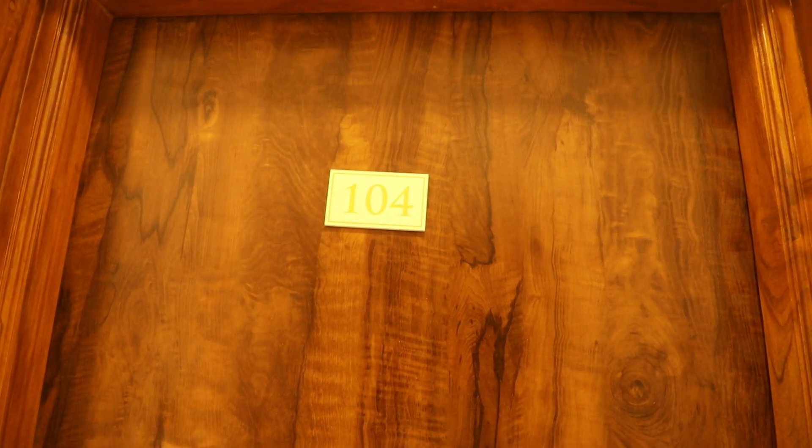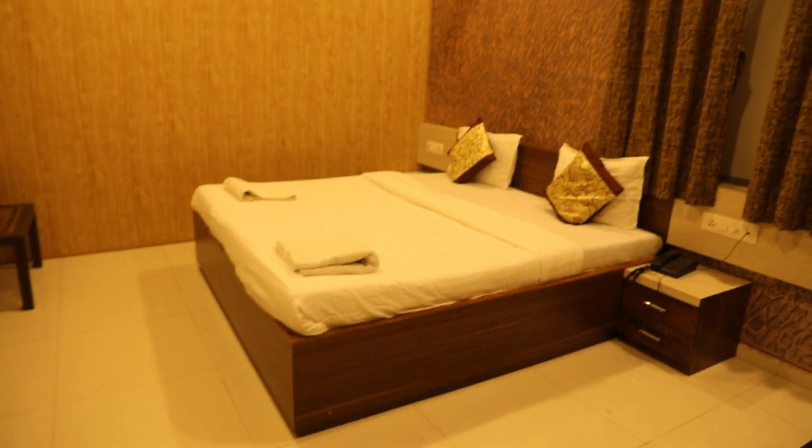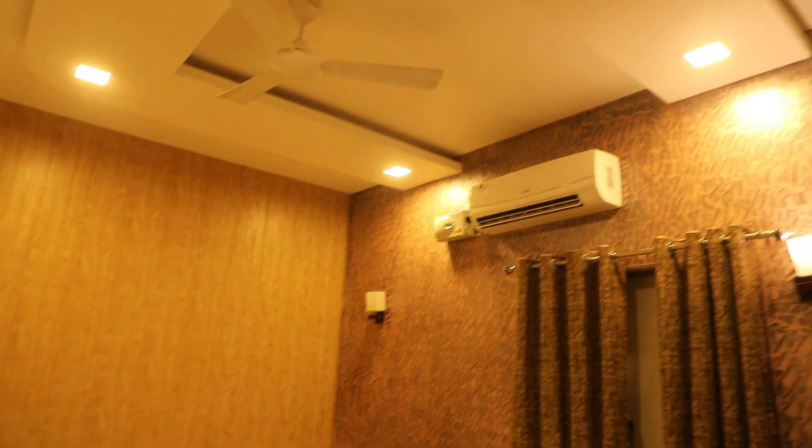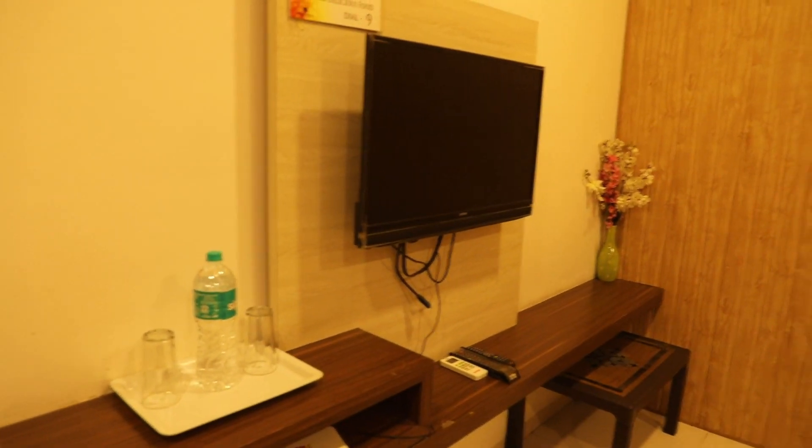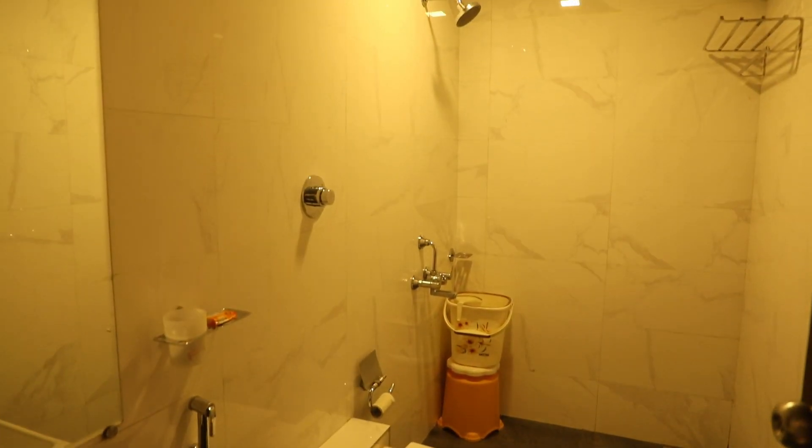Now entering room number 104. Room number 105 — the fifth room of the house.